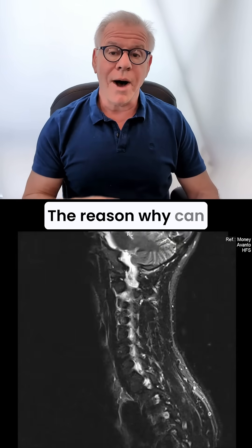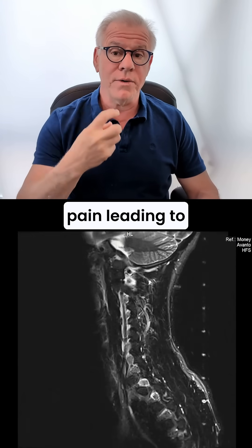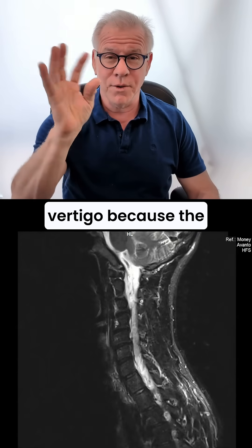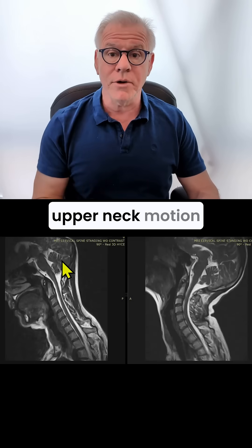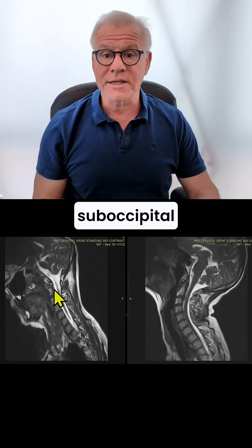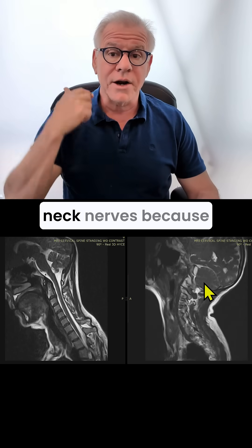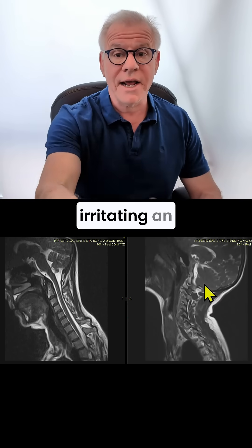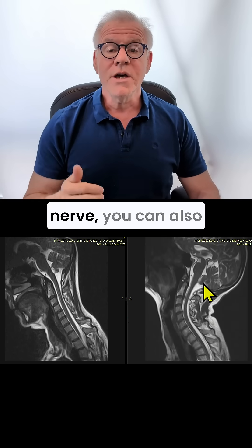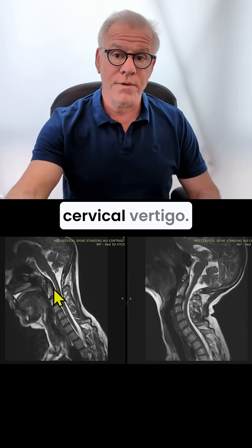The reason why can be that the disc itself can cause pain leading to vertigo because of the way it changes the upper neck motion and the position sensors probably coming in from the suboccipital muscles. But we also know that if you irritate the upper neck nerves because that disc is irritating an exiting spinal nerve, you can also get cervicogenic dizziness or cervical vertigo.